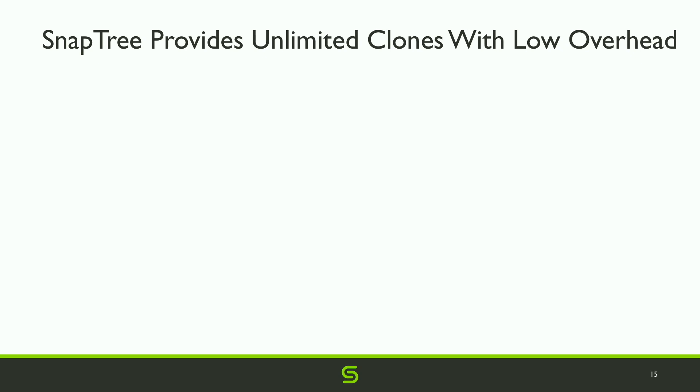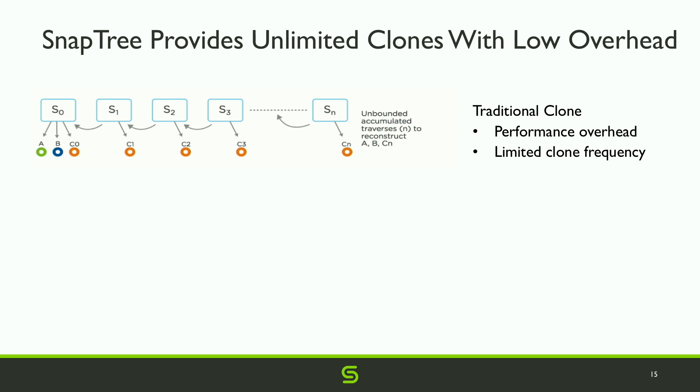Let's look at how SnapTree instant clone technology works, and compare it with traditional clones. With traditional clones, say there is a file S0 with three blocks A, B, and C. When clone S1 is cloned from S0 and block C is modified, and then S2 is cloned from S1 and block C is modified again, the last clone Sn has its own copy of block C but refers back to the previous clone for other blocks. To access block A or B, Sn must traverse the chain back to S0 — and as the chain gets longer, reads become slower.